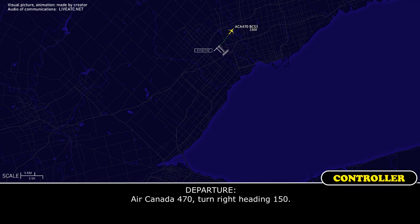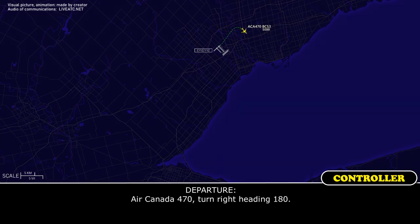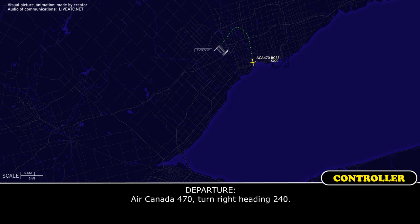Air Canada 470, turn right heading 150. Right heading 150, Air Canada 470. Air Canada 470, turn right heading 180. Right heading 180, Air Canada 470. Air Canada 470, turn right heading 240. Right 240, Air Canada 470.